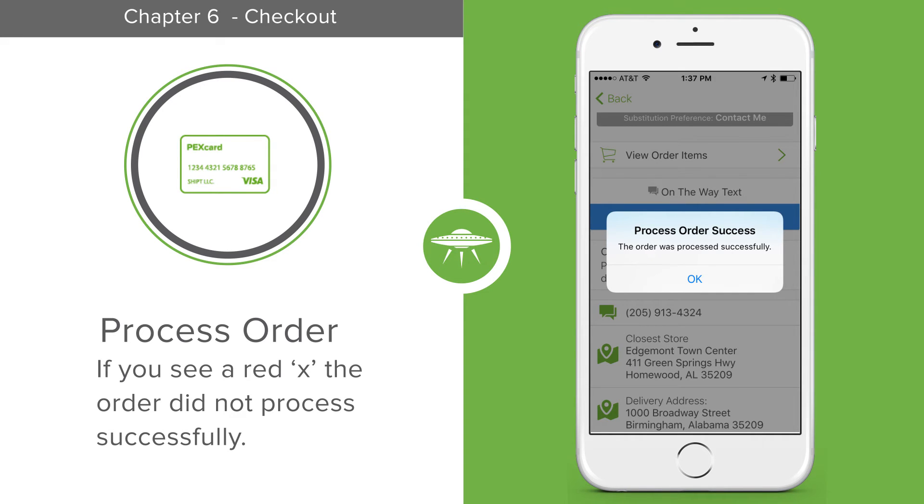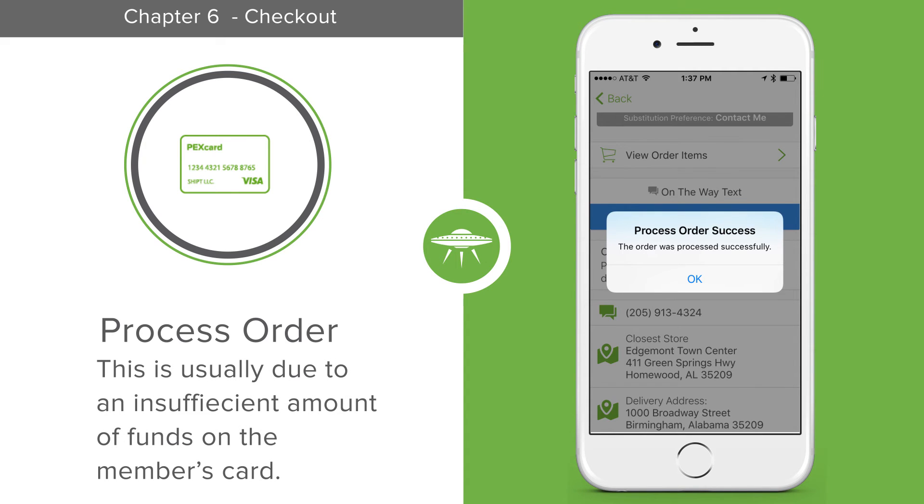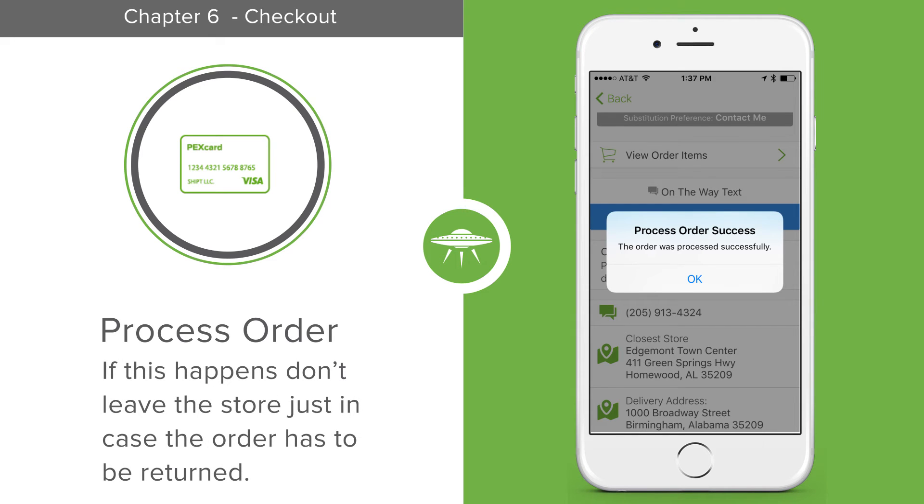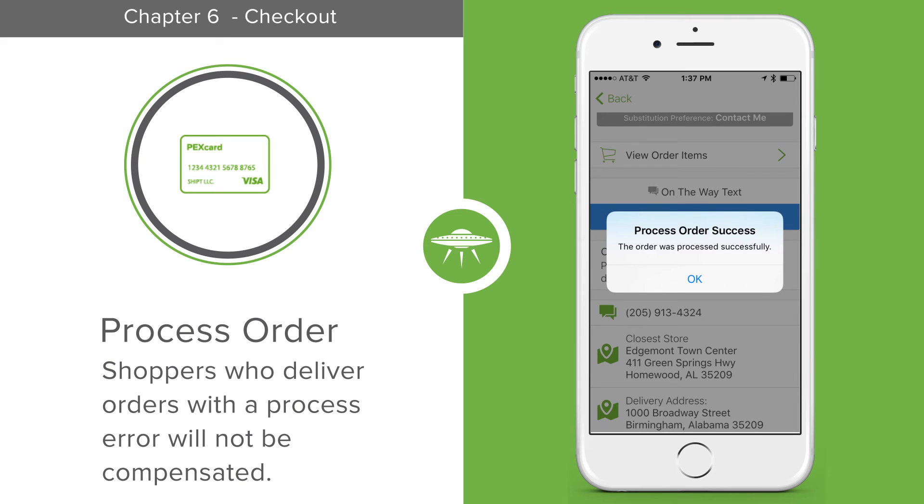If you see a red X, then the order did not process successfully. This is usually because the member's credit card was declined. If this happens, don't leave the store in case the order has to be returned. Shoppers who deliver orders with a processed error won't be compensated for their shop.